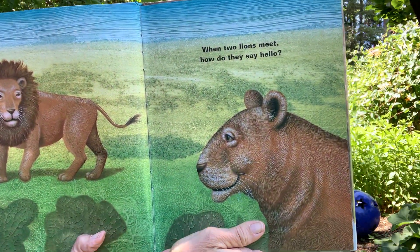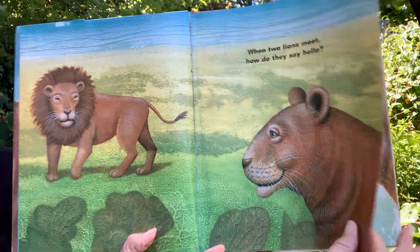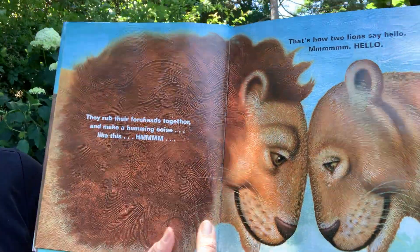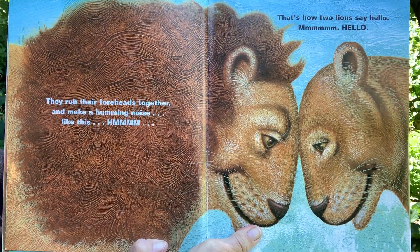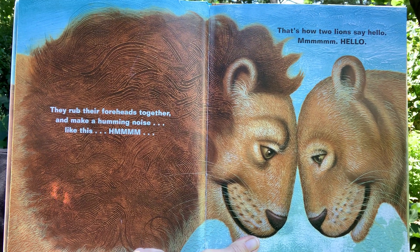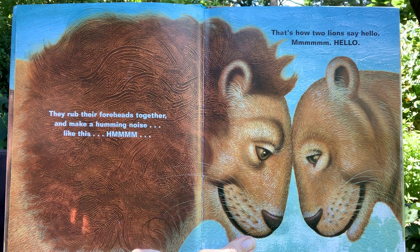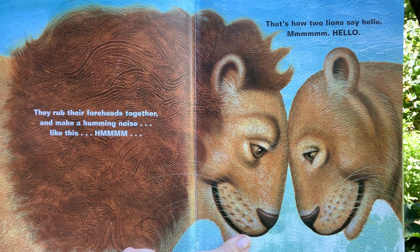When two lions meet, how do they say hello? They rub their foreheads together and make a humming noise like this — mmmm. That's how two lions say hello. Hello!